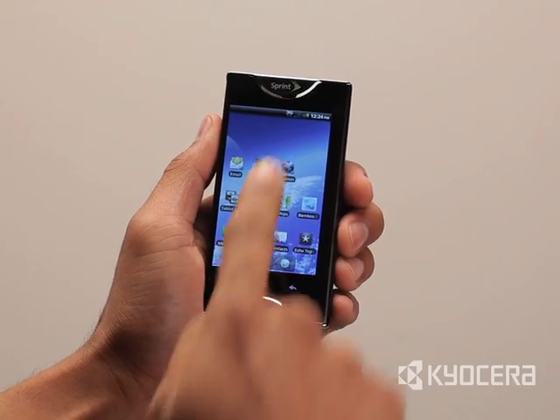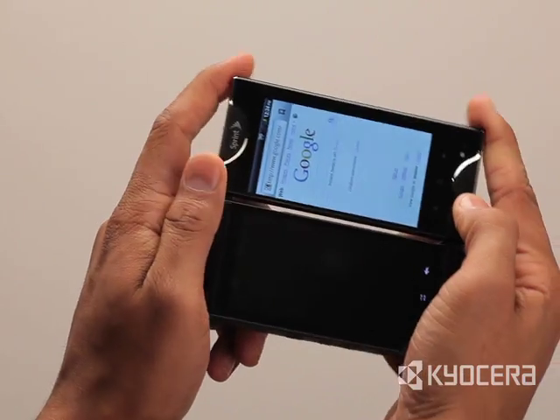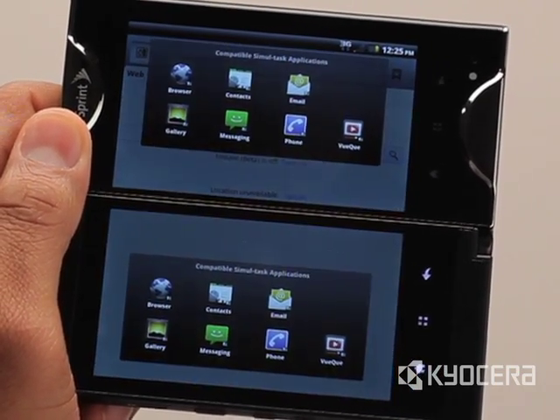Kyocera Echo takes multitasking to the next level with a special feature called Simultask Mode. In this mode, you can operate two applications at the same time, one on each screen.